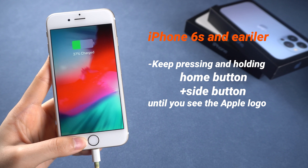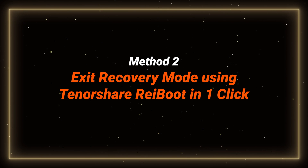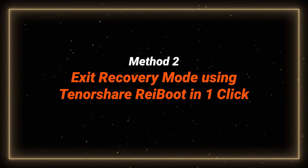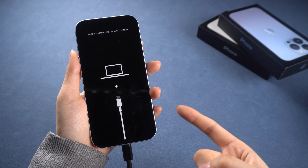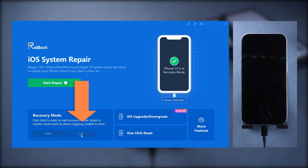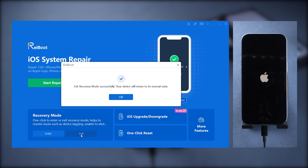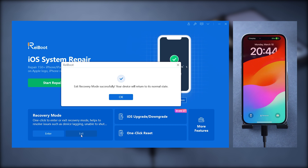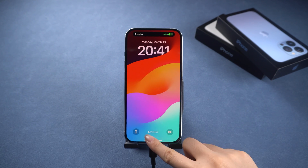If manually exiting recovery mode doesn't work, consider using a one-click method. Method 2: Exit recovery mode using Tenorshare Reiboot in one click. Just connect your iPhone to the computer, download and launch Reiboot, then click 'Exit Recovery Mode' on the bottom left corner. After a few seconds, your phone will be back to normal — fast and stable. Check out the link in the comment below.